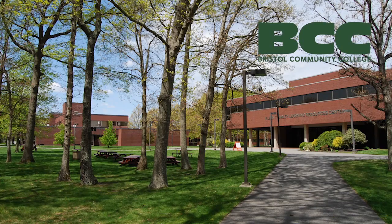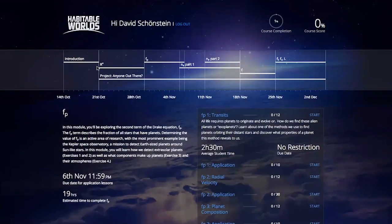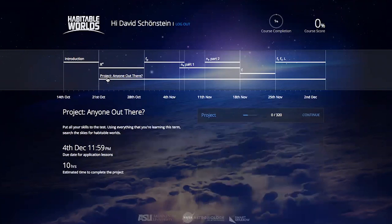I'm Steven Martin, professor of astronomy. I teach introductory and intermediate astronomy at Bristol Community College in Fall River, Massachusetts. I'm currently using the Habitable Worlds content with the Smart Sparrow course platform for a fully online four-credit introductory astronomy course.